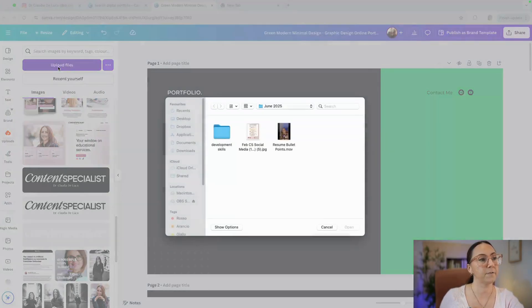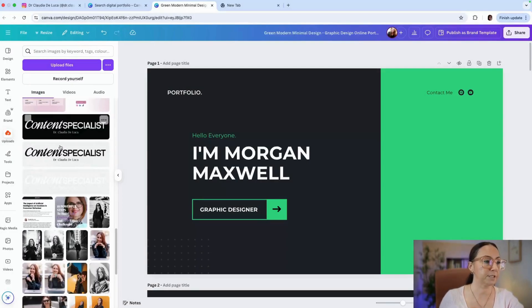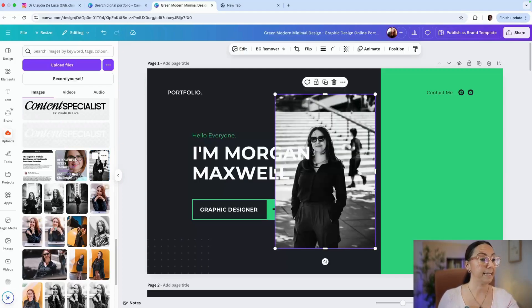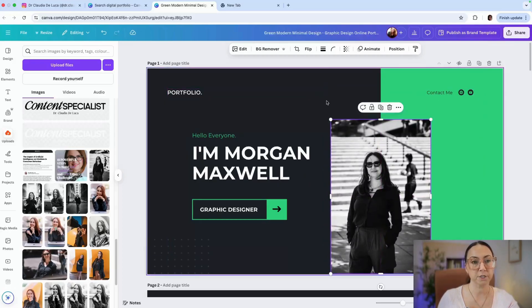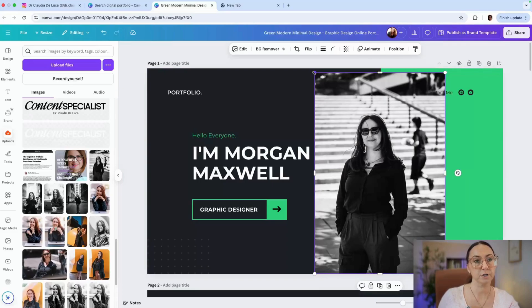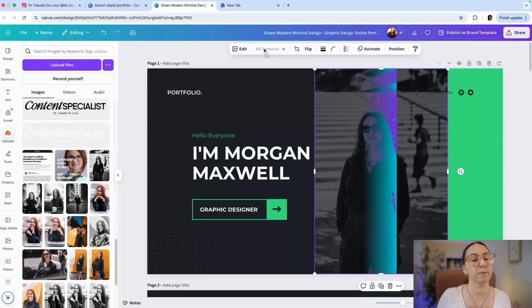If you don't have any pictures in Uploads, you need to upload them by clicking the upload button, which will open your computer's folders. For this video I do have pictures already uploaded. Let's say I want to choose a particular picture — I'm going to click and hold on it and drag it in, making it the size I think is right. You can also decide to remove the background, so once the picture is placed, click on it.